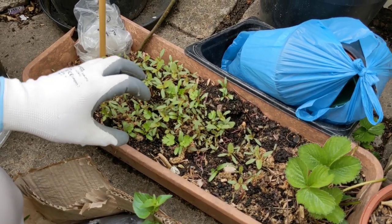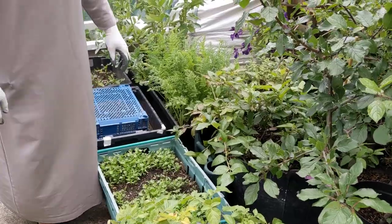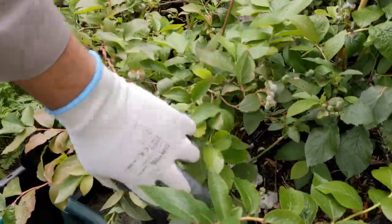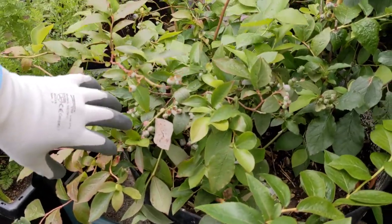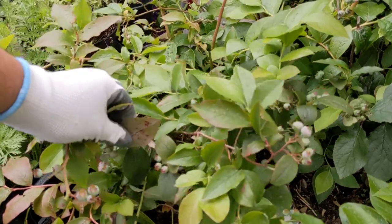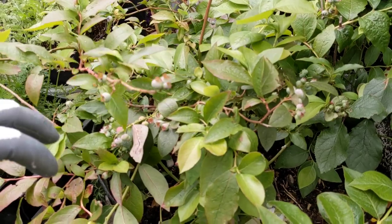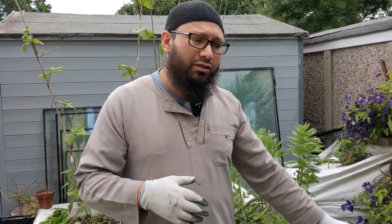We've got an absolutely amazing blueberry harvest this year. This is the first year we're going to have a really good blueberry harvest. These are plants from Wilco — only a couple of pounds per plant but there's a lot on them this year. They're the Patriot variety. I've grown blueberries from Poundland a few times and had failure after failure, but these Wilco Patriot variety that I planted two years ago have come on really well.